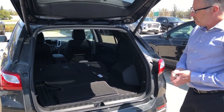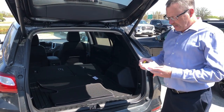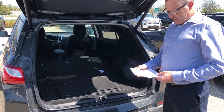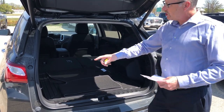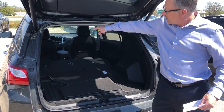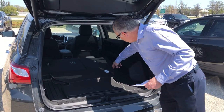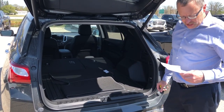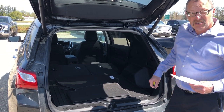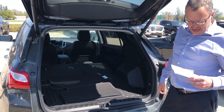In terms of packaging, you've got a lot of variation. The Equinox and the Terrain, to the closest inch: the width across the inside is 42 inches, the height from headliner to the floor is 30 inches, the rear to the seats when they're up is 35 inches, and when the seats are folded down you've got 69 inches to the front seats.